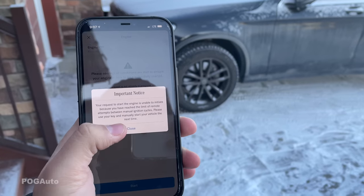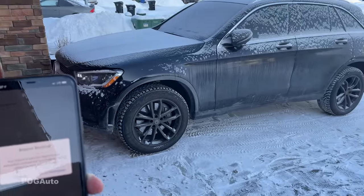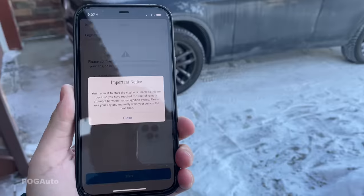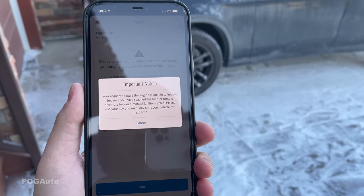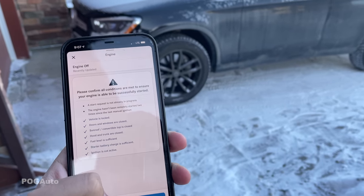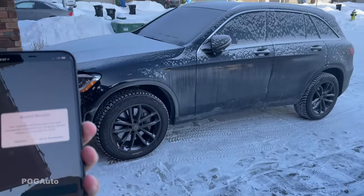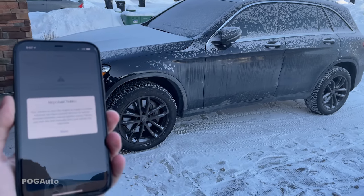It did not work, so let's try that again. I don't have to be near the car for this to work — I can start it from pretty much anywhere; I'm just near it so we can film it. But the message says: 'Your request to start the engine is unable to initiate because you have reached the limit of remote attempts.' So I guess we cannot start it a second time. It's really cold outside, my hands are freezing. Let's try one more time — and the answer is probably no. Yeah, it doesn't work.